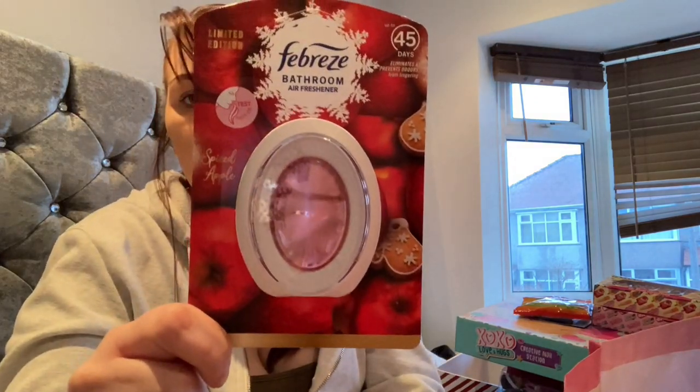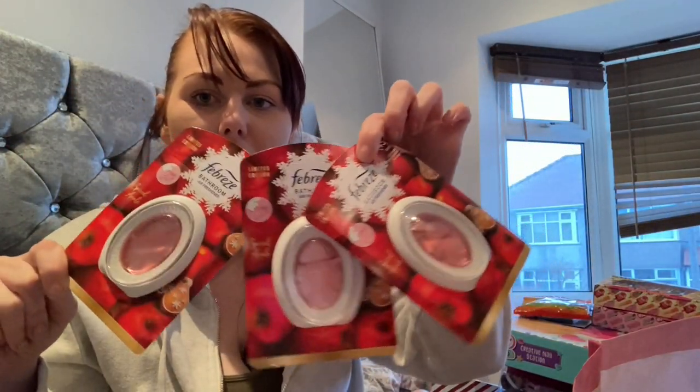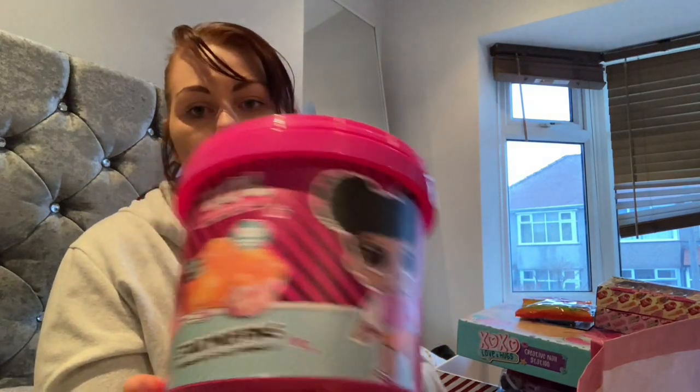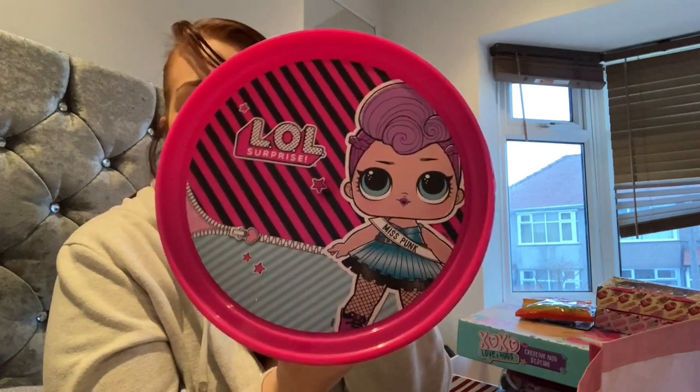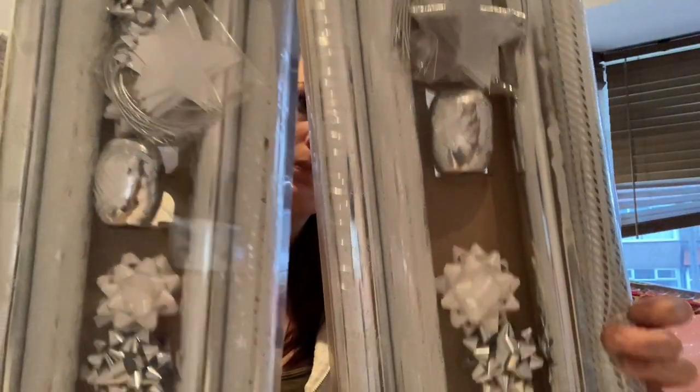I picked up some spiced apple bathroom air fresheners — they were three for a fiver so I picked up three of the Christmas ones. I also saw these LOL star muffins in a box — anything LOL, my youngest sees it and she's got to have it. I picked up two packets of wrapping paper sets in silver to wrap the presents up.